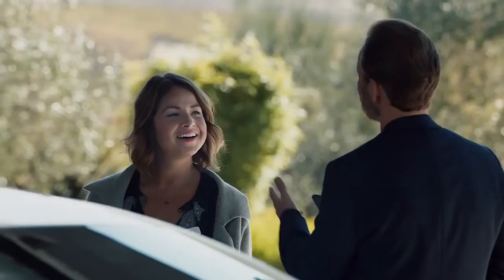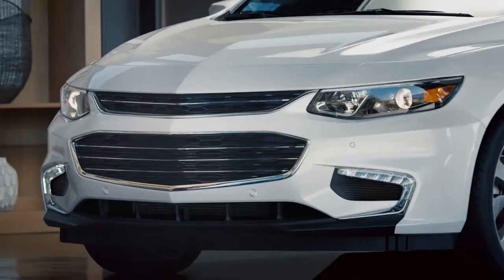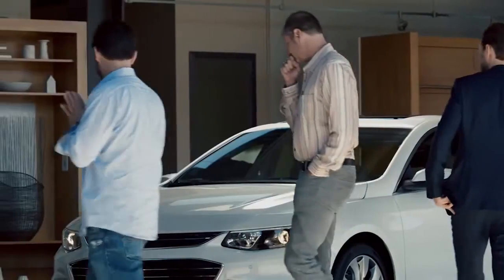So, we invited you here today to get your honest opinion about this new car. But, to keep it unbiased, we removed all the badging and all the logos, so you won't know what brand it is. Go ahead and take some time, check it out, and let me know what you think it is.